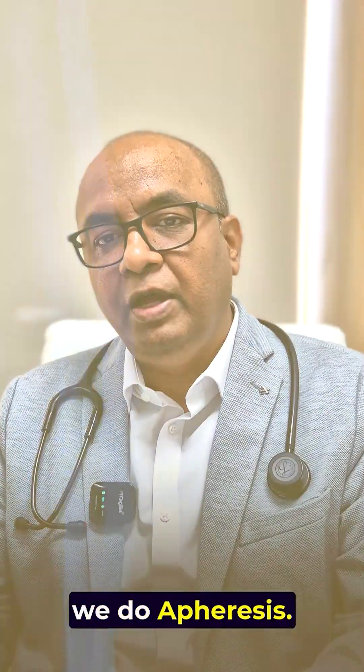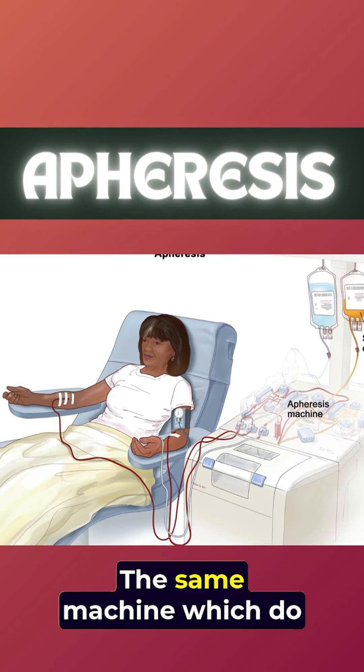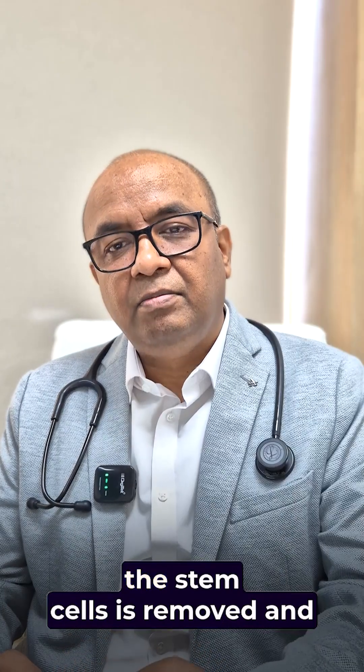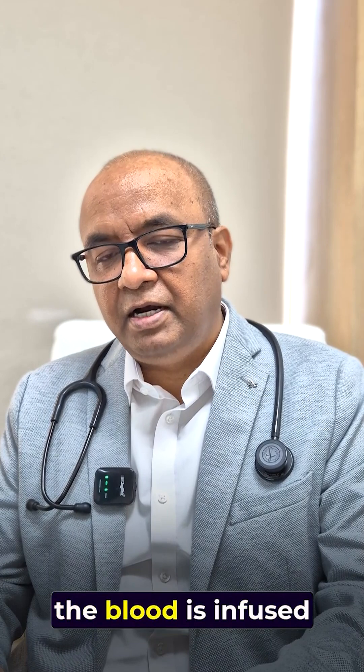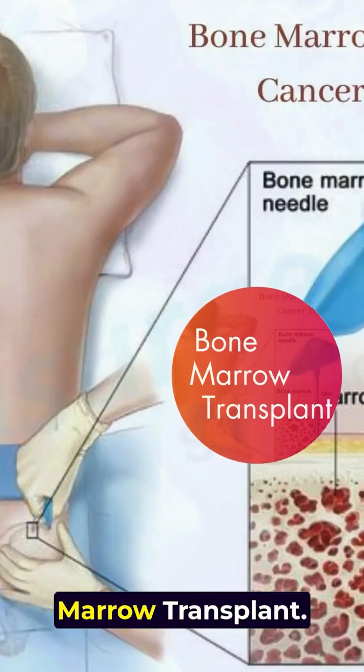In a bone marrow transplant, we do apheresis. It's just like a platelet donation — the same machine that does platelet apheresis removes the stem cells, and just like a blood transfusion, the blood is infused into the patient. That is called a bone marrow transplant.